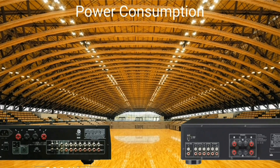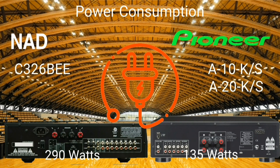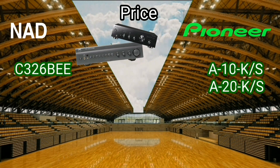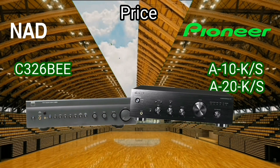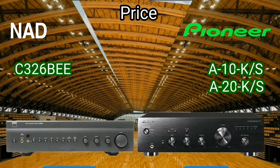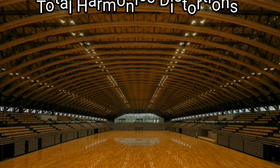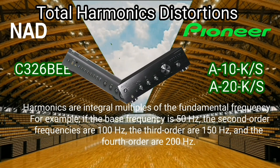Power consumption is the electrical energy consumed by the equipment when producing maximum music without distortion. The NAD consumes 290 watts and the Pioneer 135 watts. The price for the NAD is between $345 to $500, and for the Pioneer $422 to $485 US dollars.